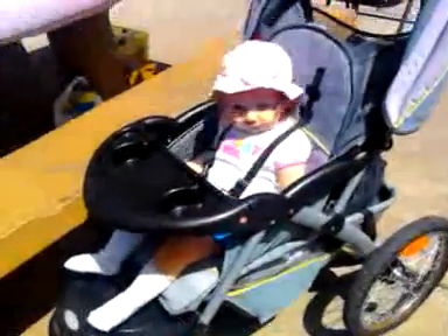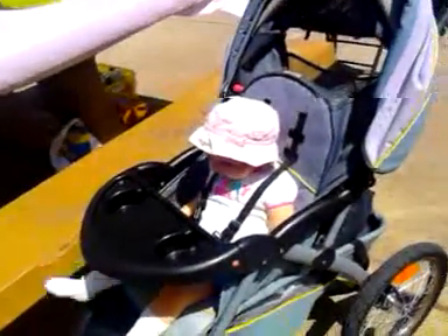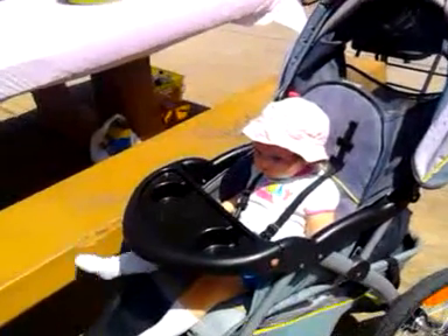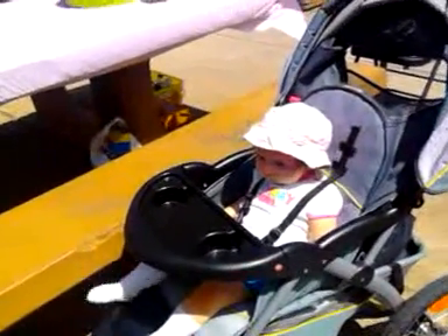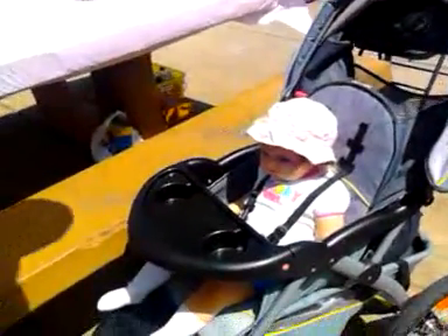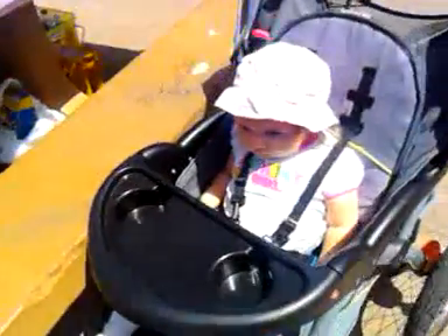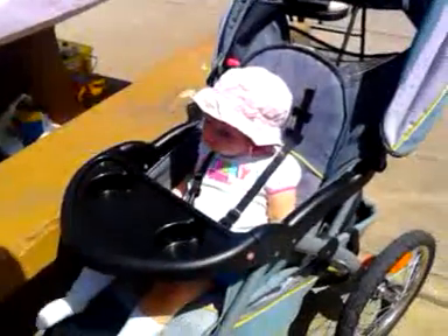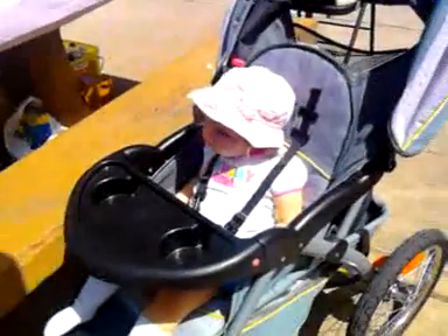It's her birthday today! Baby Gwen, can you do a little birthday dance? Her shirt says 'Birthday Girl' on it. I don't think you can get any cuter than baby Gwen — I just don't think you can get any cuter than that on her birthday.